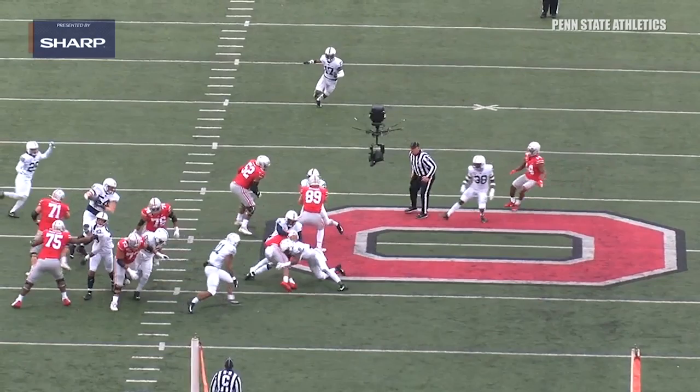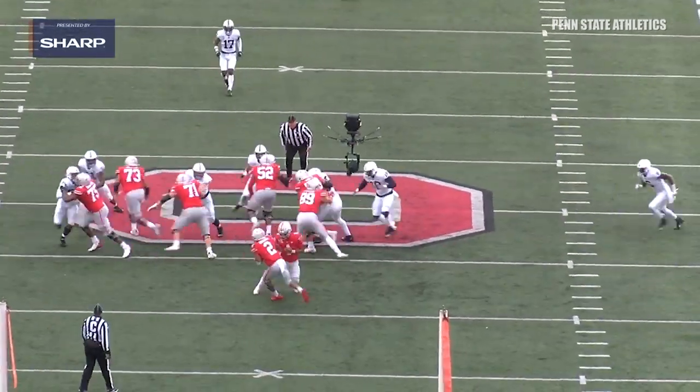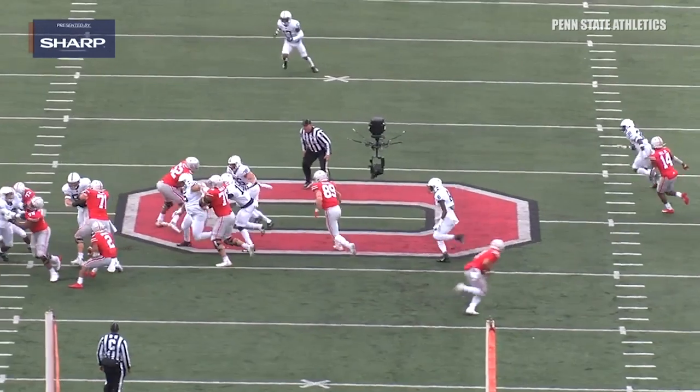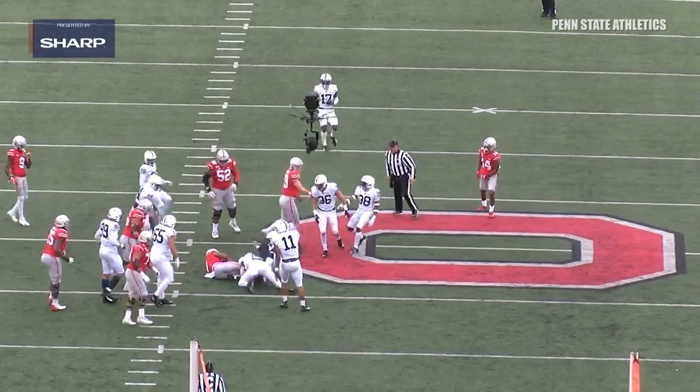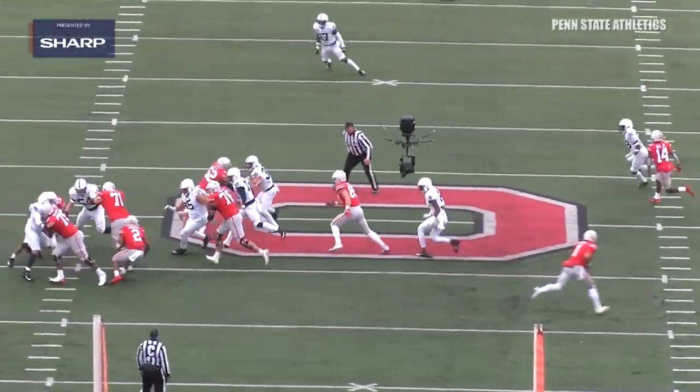And then look at him deliver a blow right here — same foot, same shoulder, running through with his hips. That's J.K. Dobbins, a pretty powerful running back who just got drafted by the Baltimore Ravens. But Cam Brown shows that he can bring some power along with that speed.